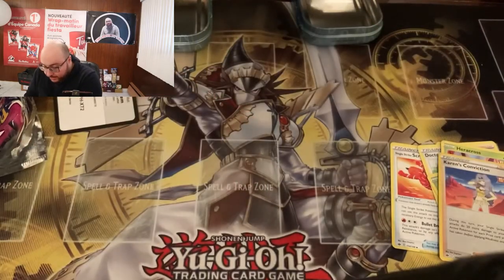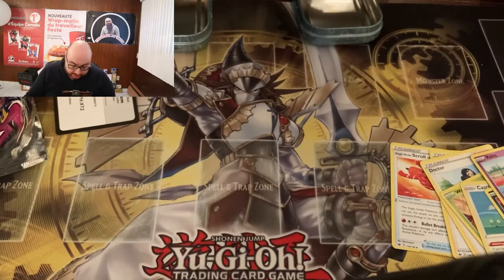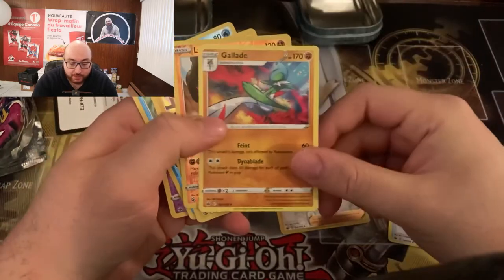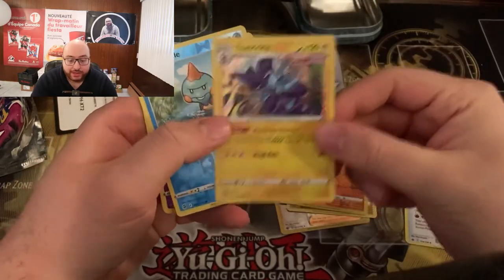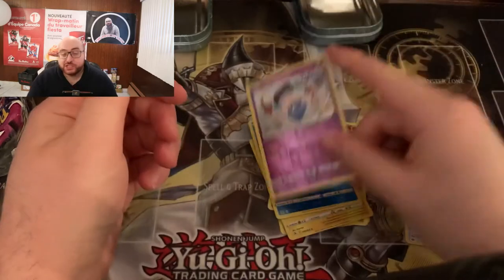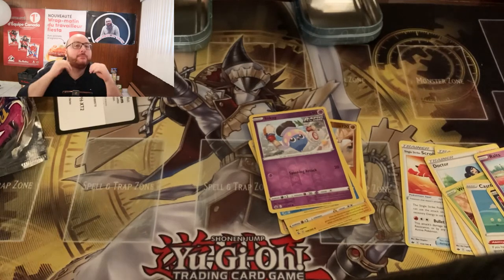I'm going to show you what we did get in terms of the inserts. So we got: Karen's Conviction Trainer Reverse Holo, Gallade Common Rare, Landorus Reverse Holo, Toxtricity Holo, Chewtle Reverse, and an Inkay Reverse. At least we got a holo there. But honestly, if you're looking to get something big, spend a bit more — your chances are much higher to pull a big card.